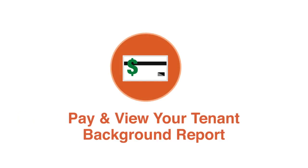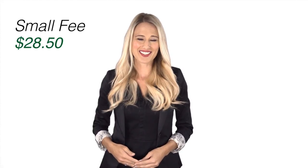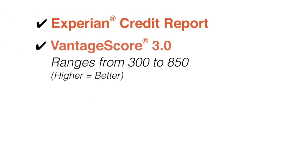Step 2: Pay and view your tenant background report. Seconds after paying a small fee of $28.50, you'll instantly be able to review your report. This comprises of an Experian credit report and the VantageScore 3.0, which ranges from 300 to 850.